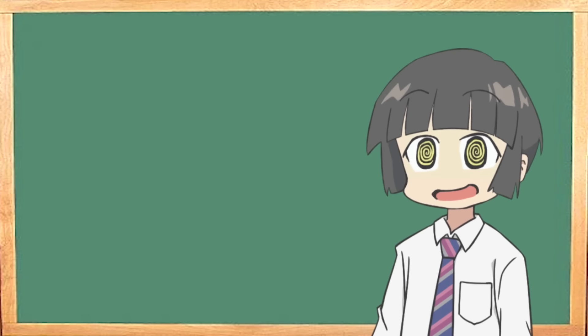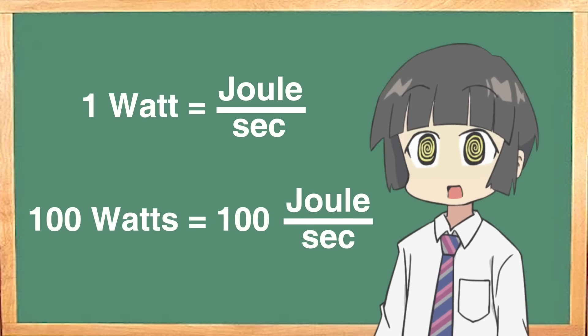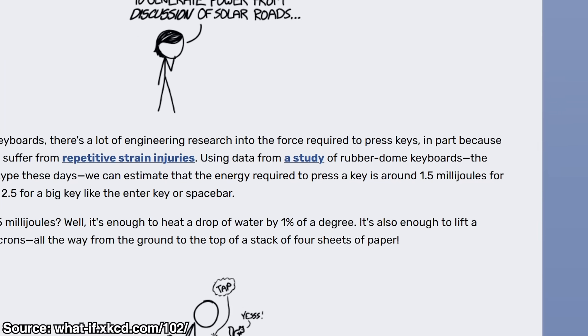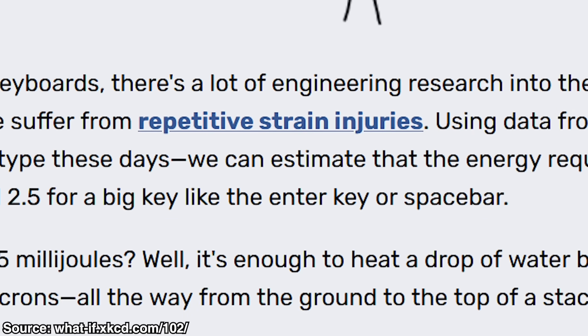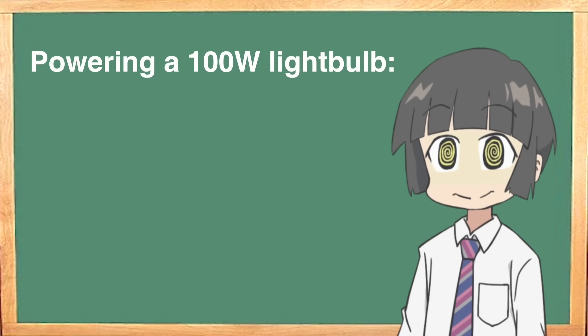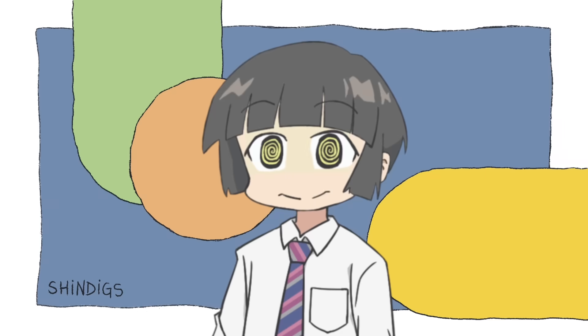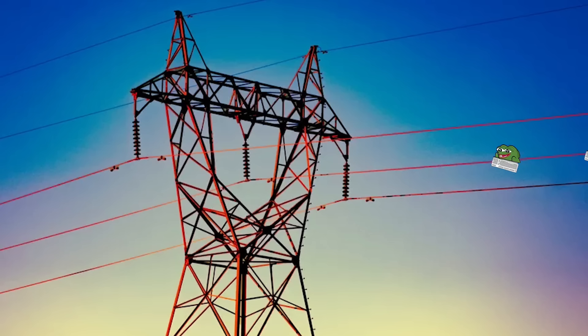If you remember from physics, 1 watt is equal to 1 joule per second, which means 100 watts is equal to 100 joules per second. According to this XKCD article, typing one letter on your keyboard expends 0.0015 joules of energy, while larger keys such as the spacebar or enter take 0.0025 joules. This means chat would need to spam about 10,000 characters per second to power the light bulb — a tall order, but if we could power this bulb for one second, we could prove a Twitch chat powered electricity grid was possible.